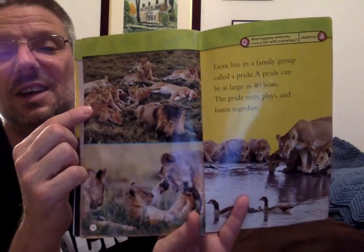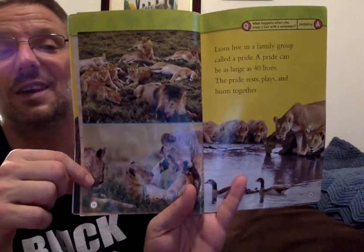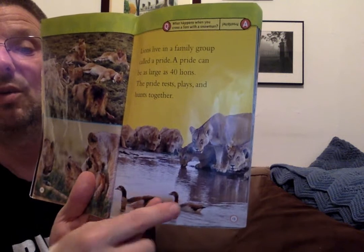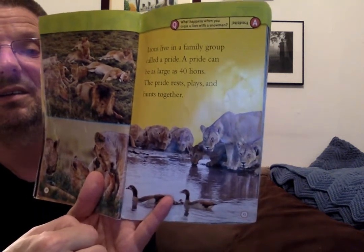Lions live in a family group called a pride. A pride can be as large as 40 lions. The pride rests, plays, and hunts together. You can see them resting there, playing there, and hunting — you can see them all looking. They're getting ready to hunt.